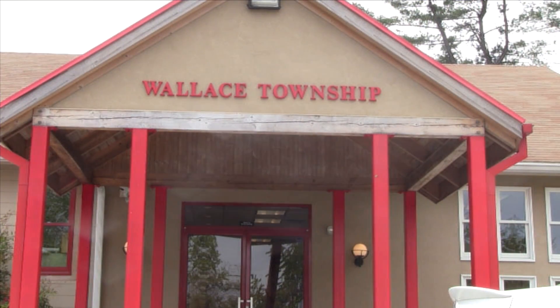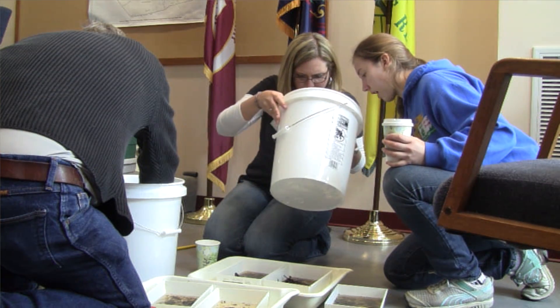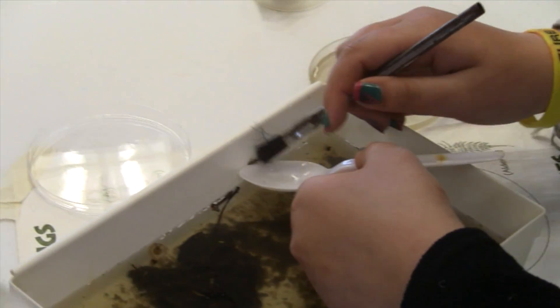Back at the Wallace Township building, we separated the stream life by tolerance to pollution. There we learned what makes each one different and important to the quality of the stream. It turns out that the Brandywine East Branch is incredibly pure.